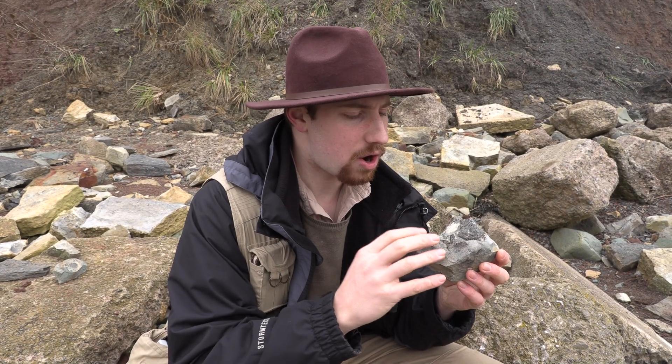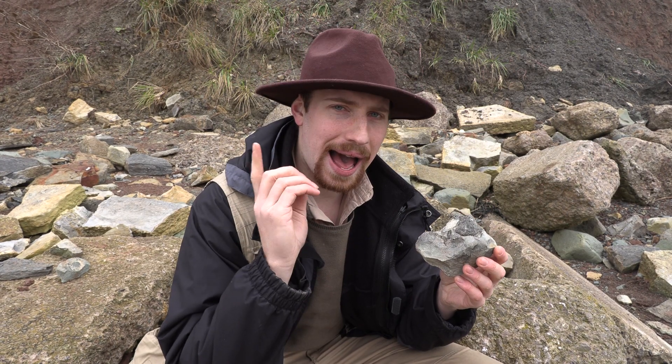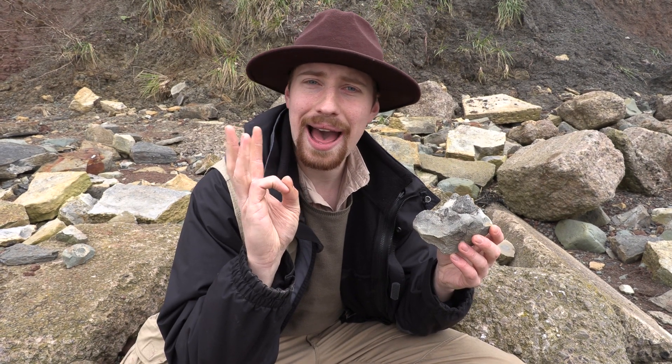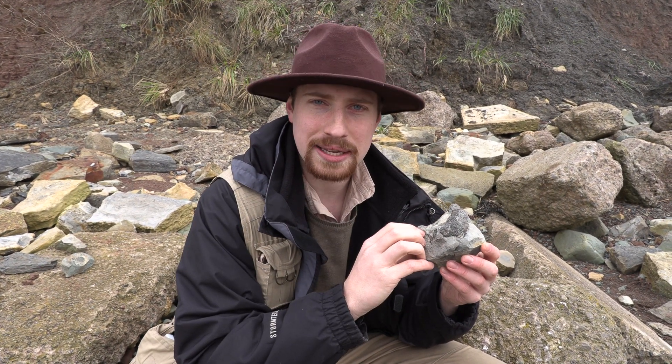As we go around we're going to be asking ourselves some questions. The first one is: how did these cliffs get here? The second: how long did it take? The third: how would we actually prove it? And then the last question: what has it got to do with the Bible? Because yes, I'm a Christian — I make no apologies about it. I believe the Bible is true from beginning to end, and Aust Cliff has a story to tell which has got something to do with the Bible.